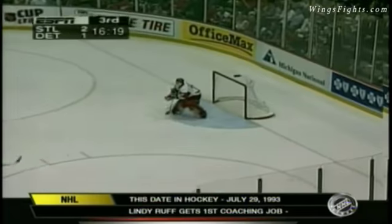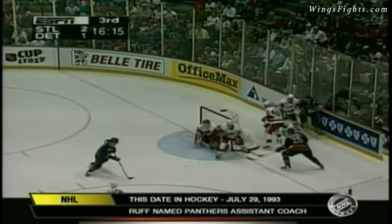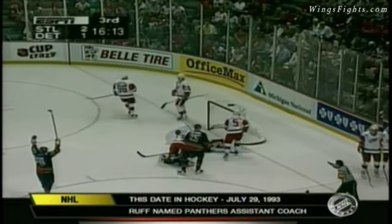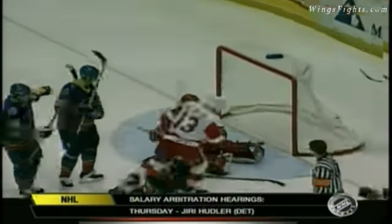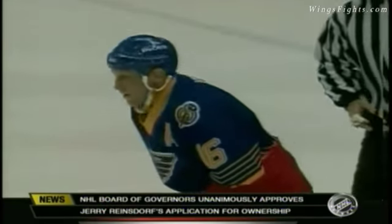Trying to make some noise — lets it go and it's blockered down by Osgood. Karam's off the glass — centering pass, score! And just when you say Brett Hull has been quiet, he lights the lamp. Even strength goal — gives the Blues a 3-1 lead.